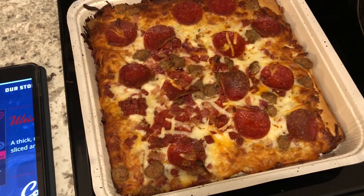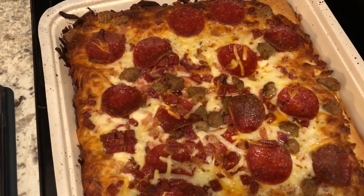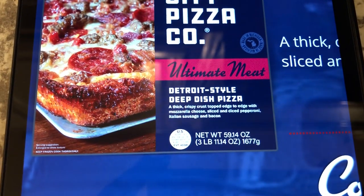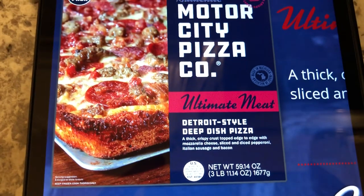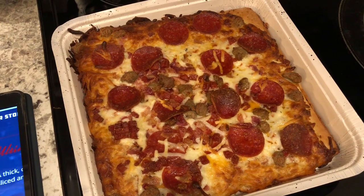I know you probably can't tell on camera but it's a pretty decent size too. We got the ultimate meat pizza and it has pepperoni, Italian sausage, and bacon. So this is what we are having for dinner tonight and we'll see y'all next time.